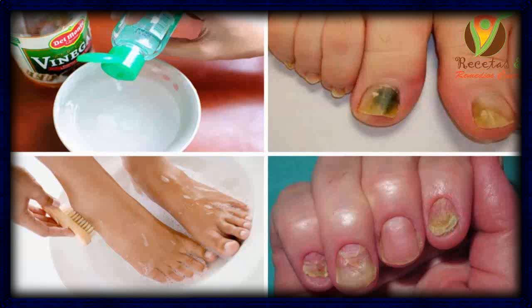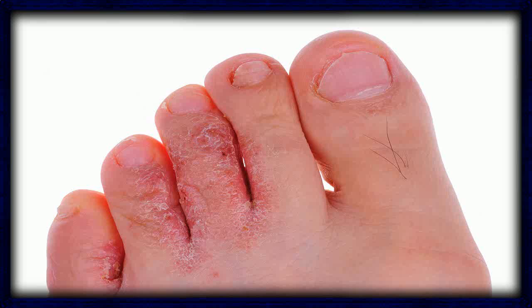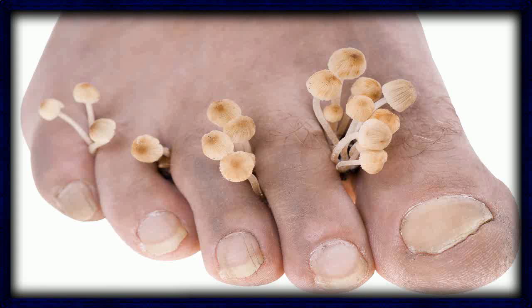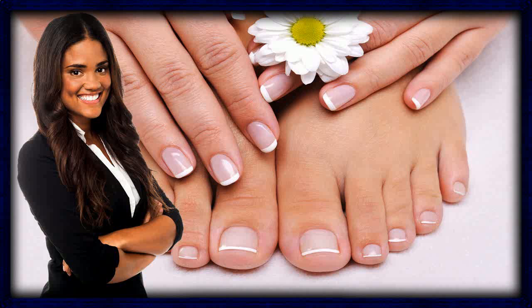4. Oregano Oil. Oregano oil contains thymol. According to a 2016 review, thymol has antifungal and antibacterial properties. To treat toenail fungus, apply oregano oil to the affected nail twice daily with a cotton swab. Some people use oregano oil and tea tree oil together. Both products are potent and may cause irritation or allergic reaction, and combining them may increase this risk.